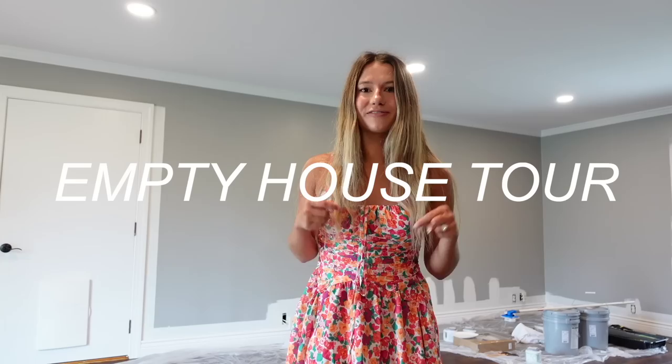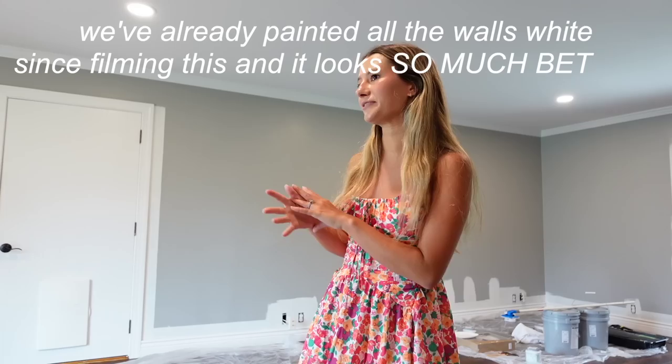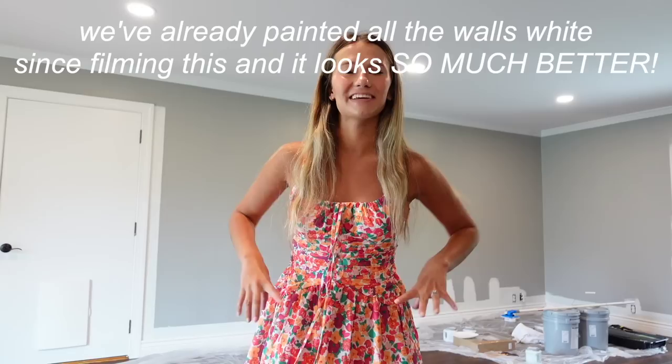Hey everyone, welcome to our empty house tour. We are standing in our new home. It's very loud and echoey because it's empty, obviously. I really wanted to show you all the before of our house because we're making a ton of changes — painting so many things, doing a lot of projects — so you definitely need to see the before we do all the changes, because I think it's going to be a great transformation.